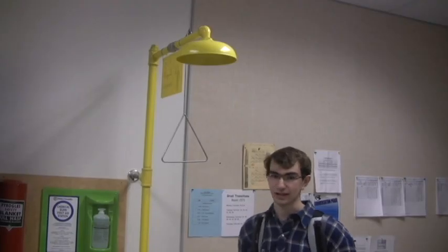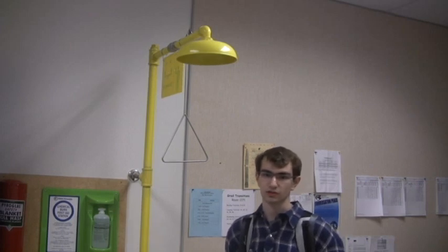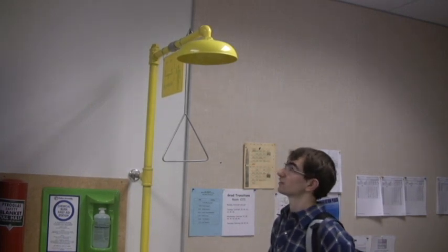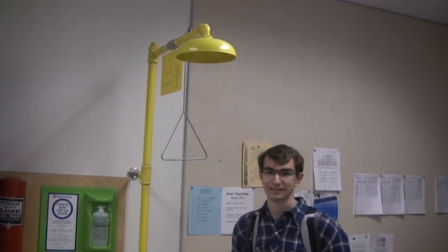So this is the science lab where kids can learn about chemistry, physics, biology, geology, and different things like that — with a safety shower, planets, and more.